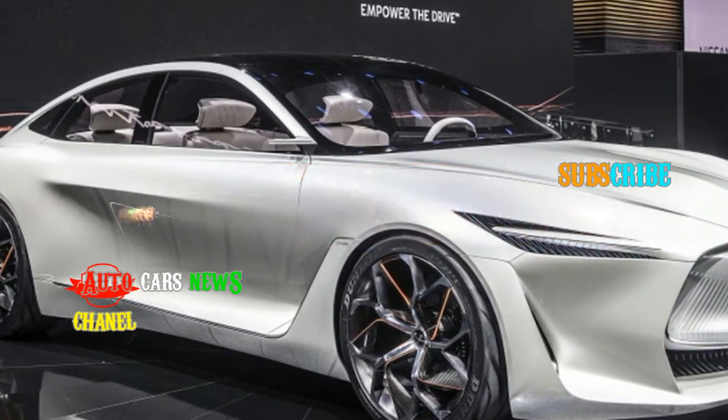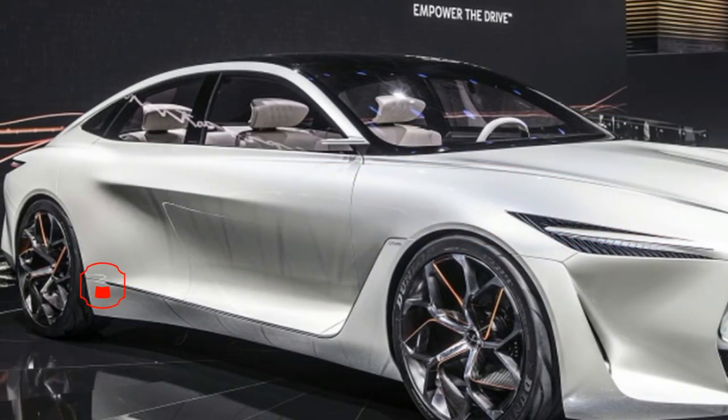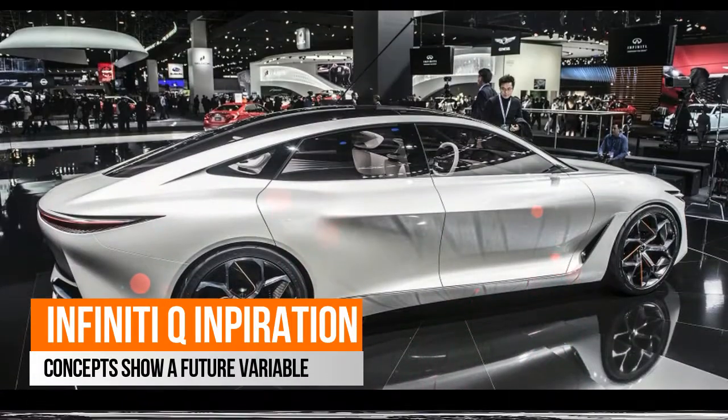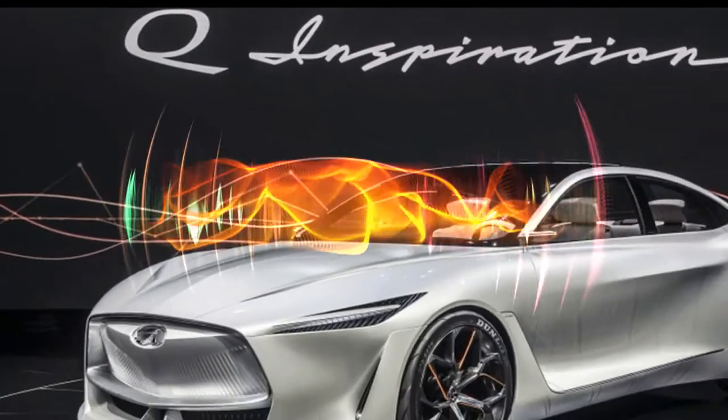Now, Infiniti has officially taken the wraps off its Q Inspiration concept, and has indeed chosen to use the stunning show car to demonstrate near-future applications of the potent yet efficient VC Turbo tech.